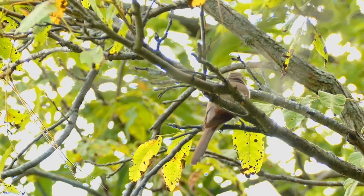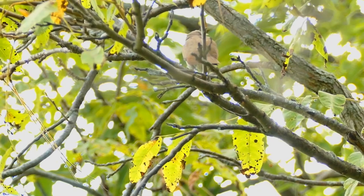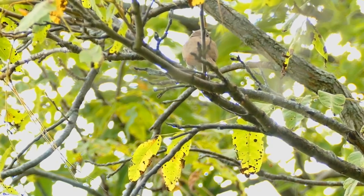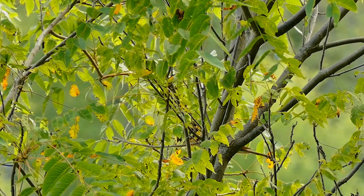outbreaks or emergences, including outbreaks of exotic gypsy moth caterpillars. They nest in a tree or shrub; the nest is a flimsy platform of short twigs placed on a horizontal branch. The three to four eggs are incubated for 14